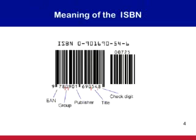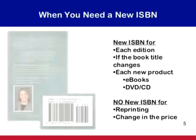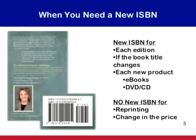Each of the 13 digits of the ISBN has a meaning to help bookstores and other retailers with inventory and other matters — all 13 numbers are really important. If the author is changing the book's price or reprinting the book, you can keep using the same ISBN for that book.